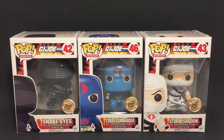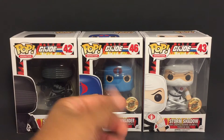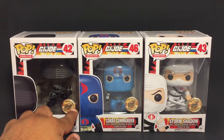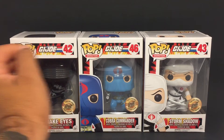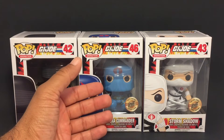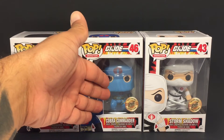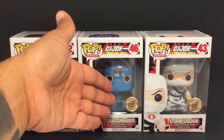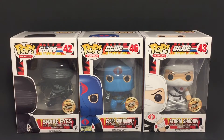Right here we have Snake Eyes, Cobra Commander with his hoodie, and Storm Shadow. This one says pre-release, and this one says bait exclusive. I know the other Cobra Commander was the helmet Cobra Commander. I'm not sure if this hooded version is going to be exclusive only to bait — that's what I can assume from this sticker, because the other ones say pre-release but this one just says bait exclusive. I'm going to have to reach out to them and see.